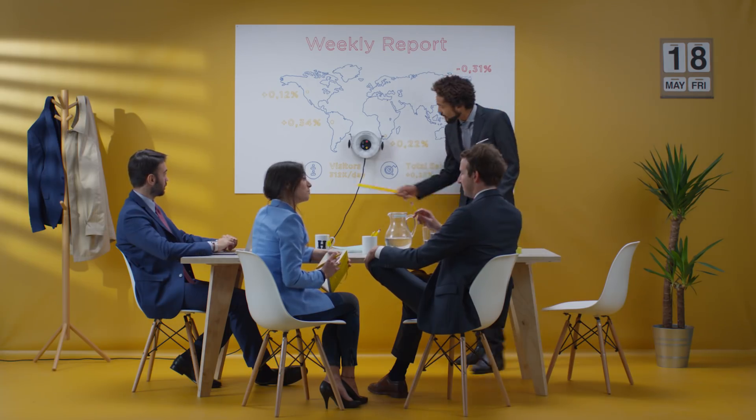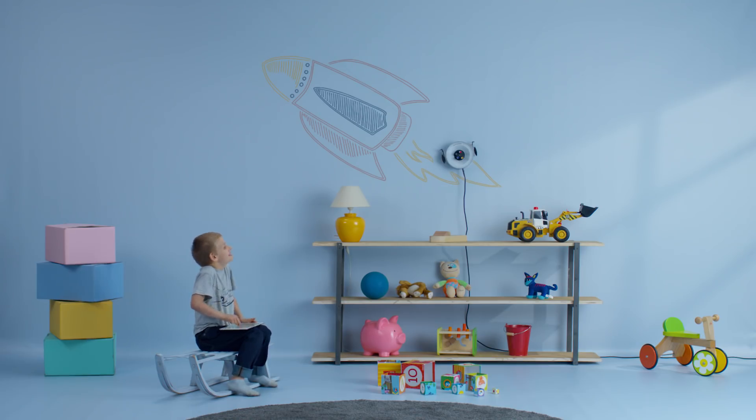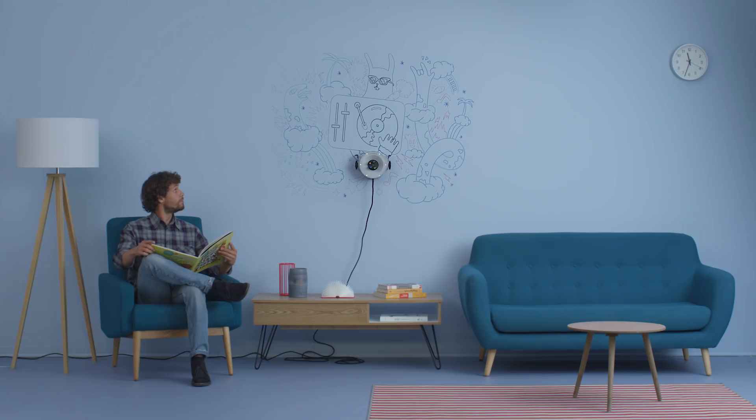Any surface is game: whiteboard, glass, or standard plaster. And with four colour options, the possibilities are endless. The only limit is your imagination.